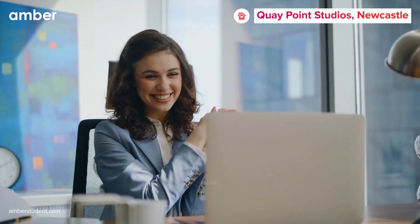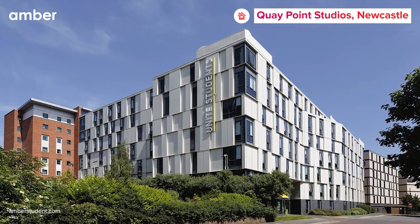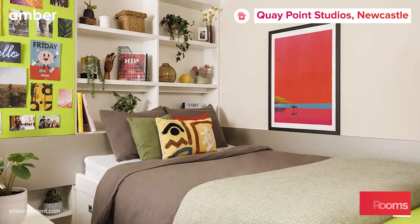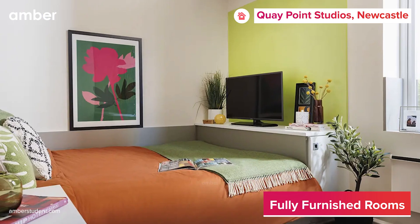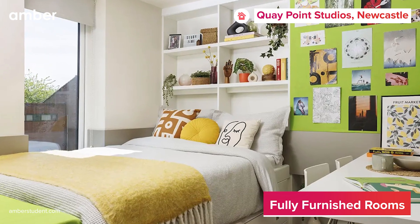Say goodbye to the hassle of finding the perfect student accommodation in Newcastle. Quay Point Studios is here to make your search effortless. Nestled at Melbourne Street, Quay Point Studios offers a diverse selection of studio apartments tailored to suit your preferences.